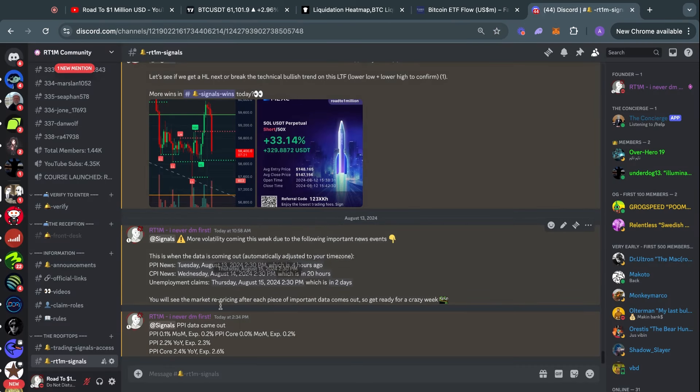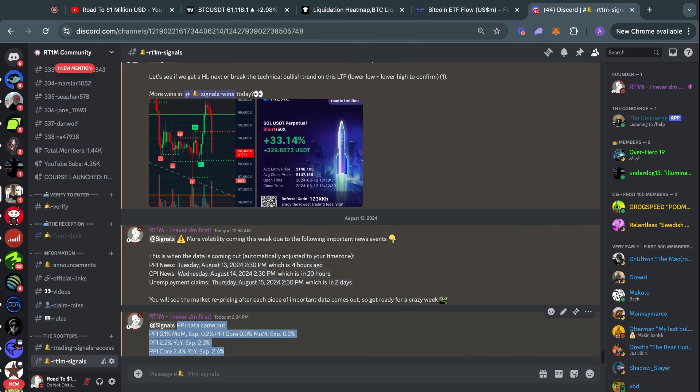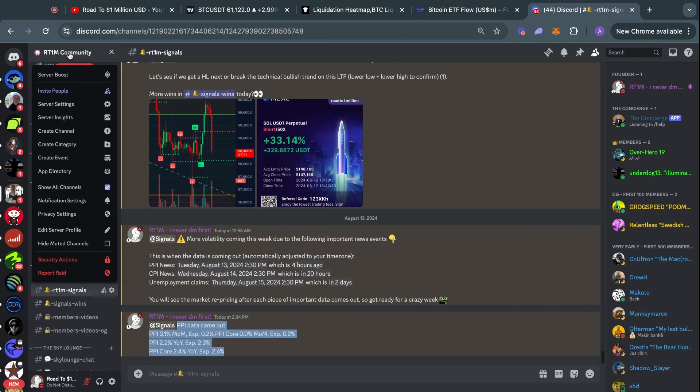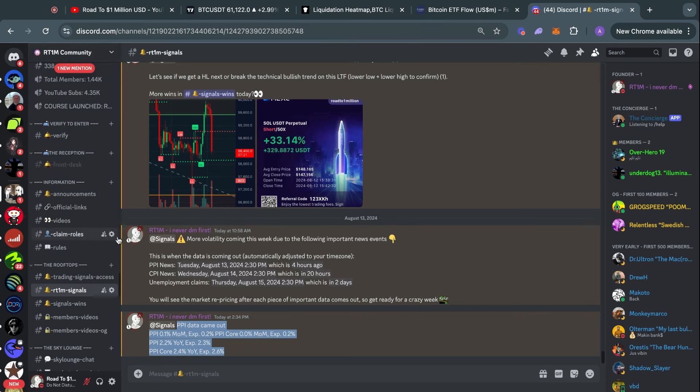One catalyst to this pump today was the PPI data coming in lower than expected, so the market decided it was time for a pump. I notified the members inside the Discord community by telling them exactly when all the important news is coming out this week. There will be two more major news events that could potentially pump or dump the price in the short term — the CPI data as well as the unemployment data coming out tomorrow and the day after.